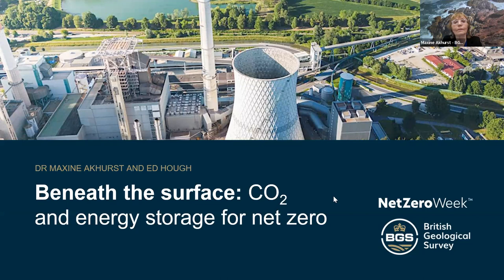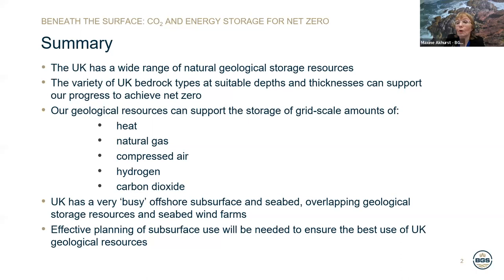Thank you, Ailey. Good morning, everyone. My name is Maxine Eckhurst. I'm a geologist at the British Geological Survey and today I will introduce our presentation on CO2 and energy storage for our net zero ambitions.